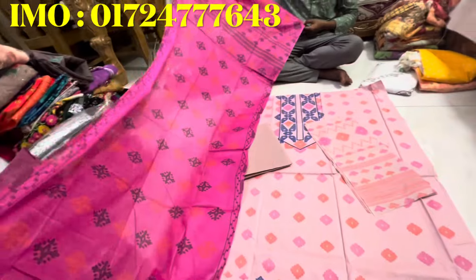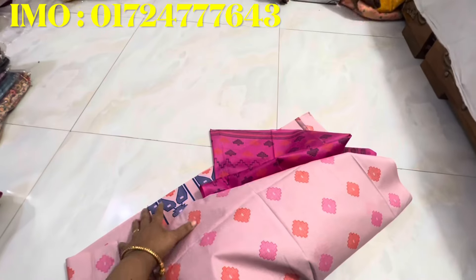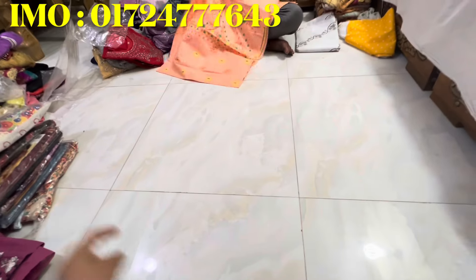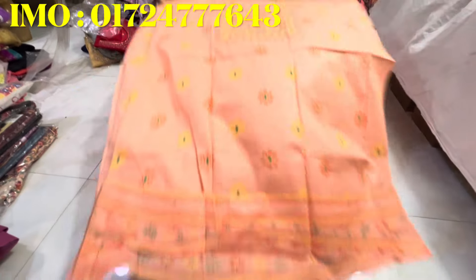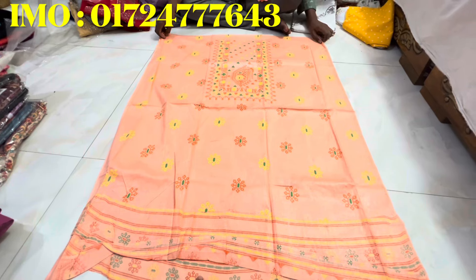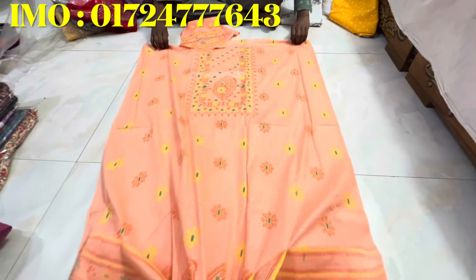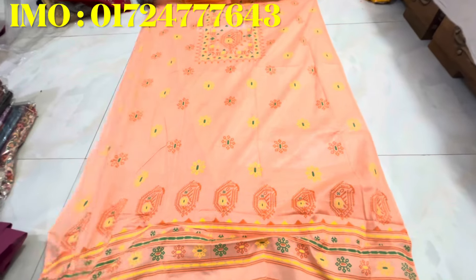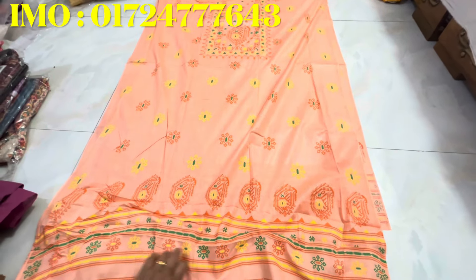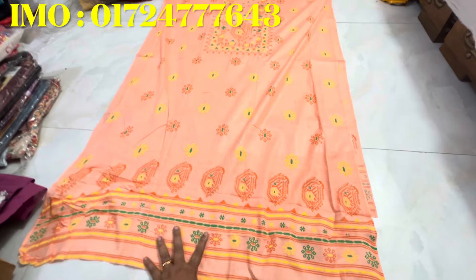The price is the same as the price. It's like a price. You're gonna see the price. This is the price of $10.